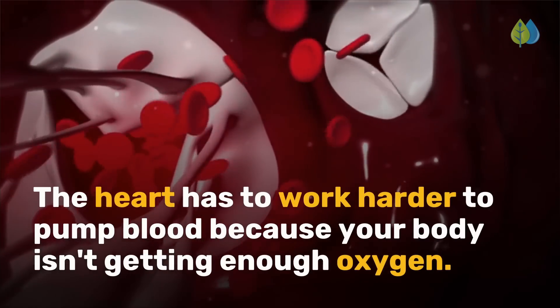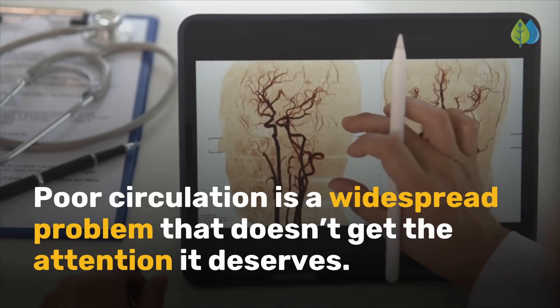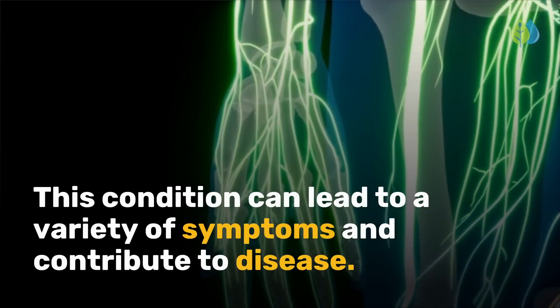The heart has to work harder to pump blood because your body isn't getting enough oxygen. Poor circulation is a widespread problem that doesn't get the attention it deserves. This condition can lead to a variety of symptoms and contribute to disease.